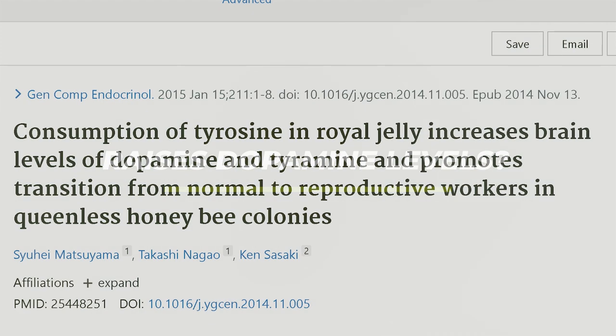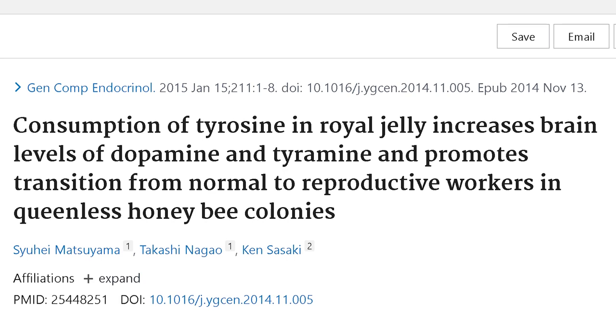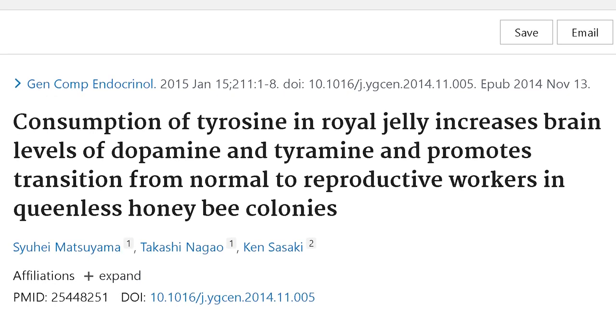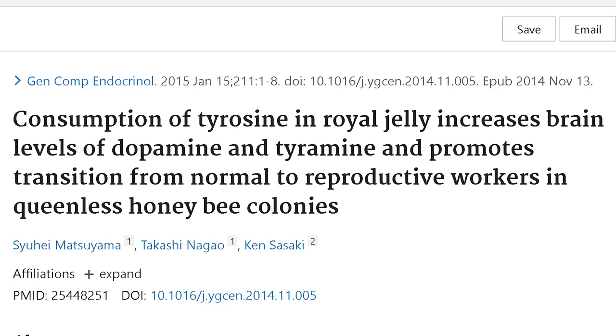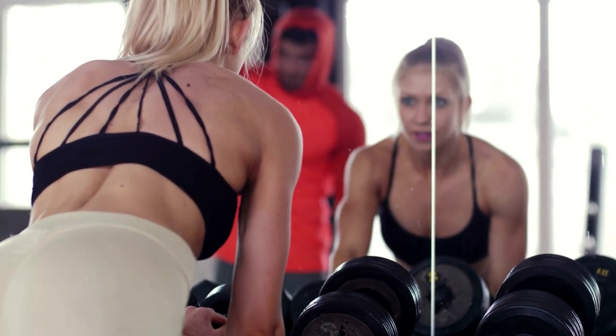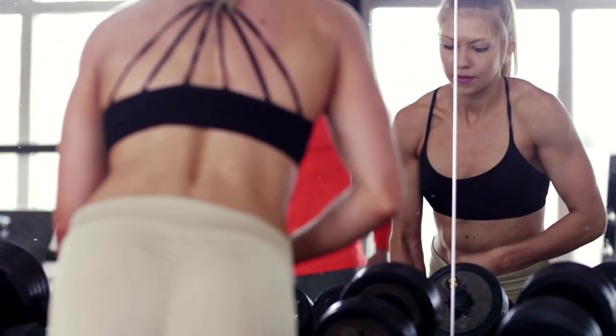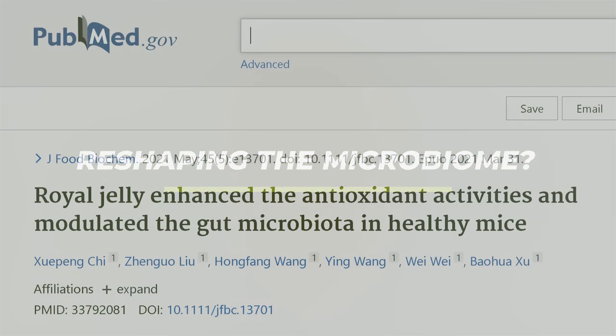The next point is royal jelly's potential to raise dopamine levels. Although this study was not in humans, it was titled 'Consumption of tyrosine in royal jelly increases brain levels of dopamine and tyramine and promotes transition from normal to reproductive workers in queenless honeybee colonies.' This matches reports of people feeling highly energetic and motivated after consumption. From personal experience, royal jelly also appears to improve visual acuity and increase color saturation — things feel more vibrant and vivid — which may correlate with its dopamine-boosting and NGF properties.